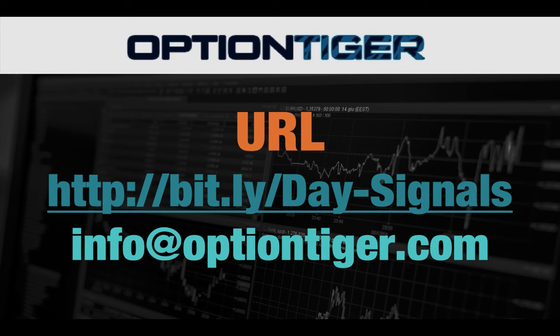At the end of one week, if you don't want to continue, you can just send us an email at info@optiontiger.com and we'll give you a full refund. So once again, the bit.ly link is bit.ly slash day hyphen signals, with the D and S in caps. Thank you.